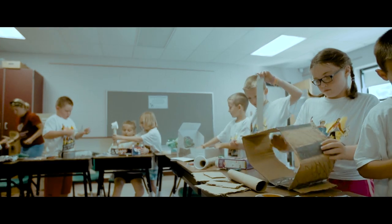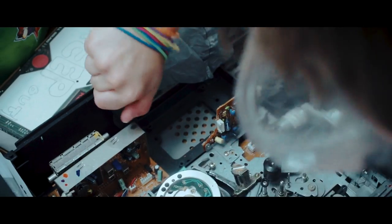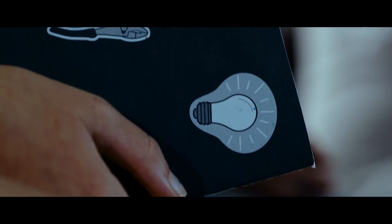At some point in everybody's life, you realize that you need to give back to society. One of the reasons I really support Camp Invention is just the sheer fun that the kids are having in the inventive process. It feels very satisfying to feel like I've passed on my knowledge and watched them thrive and grow up.